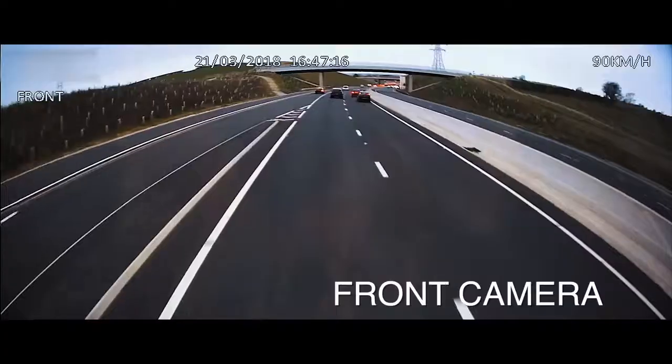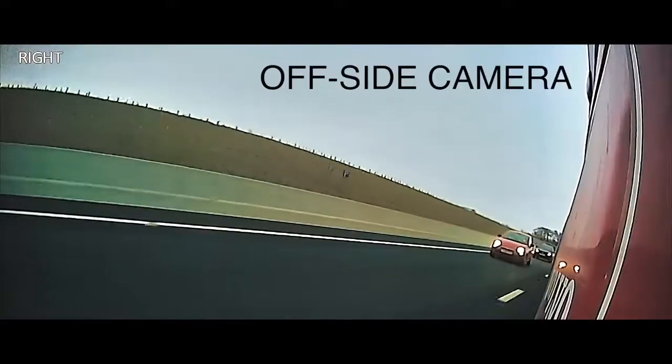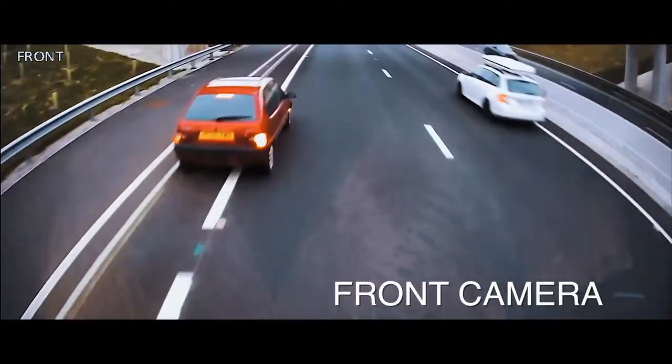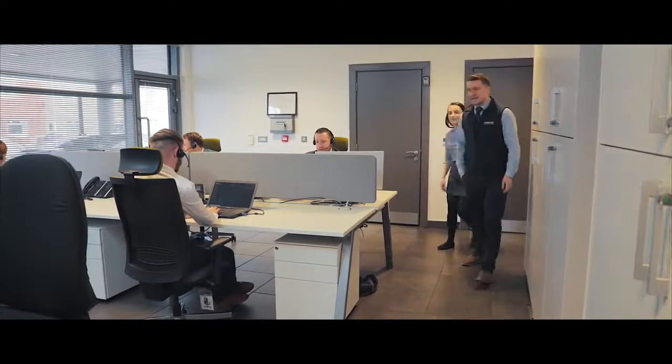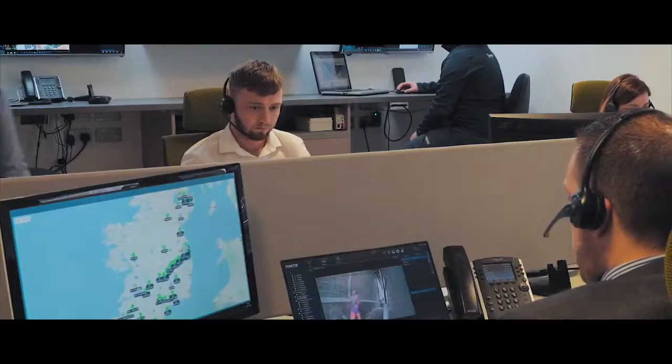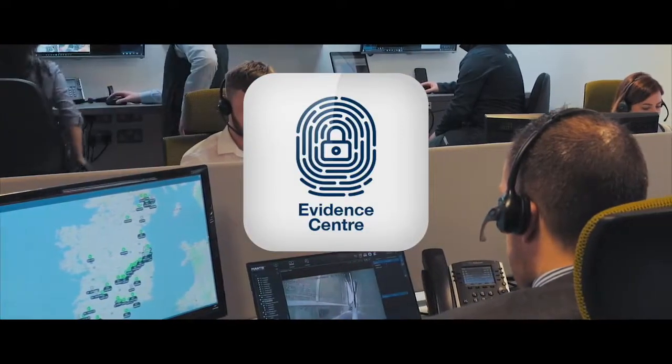Gone are the days where a larger vehicle automatically receives the blame during an accident. By speaking with its eyes, Mantis helps to prove what really happened. In a fleet crisis, time is crucial and questions need to be answered — Evidence Center does all the work for you.